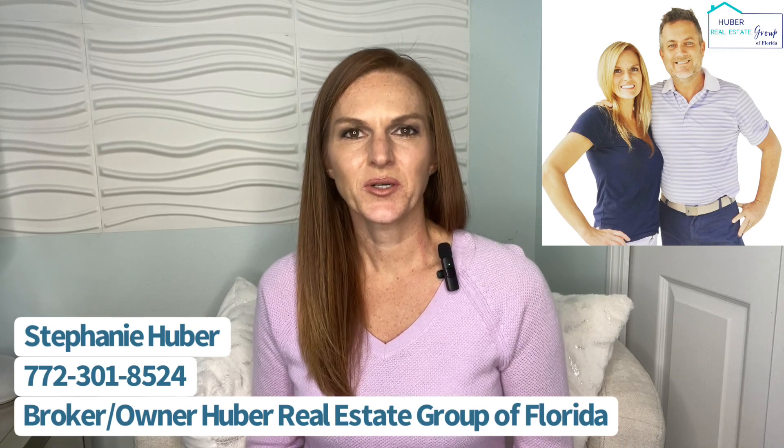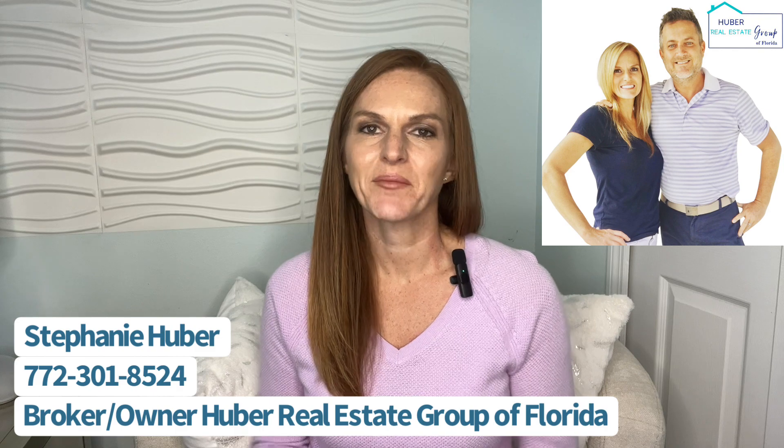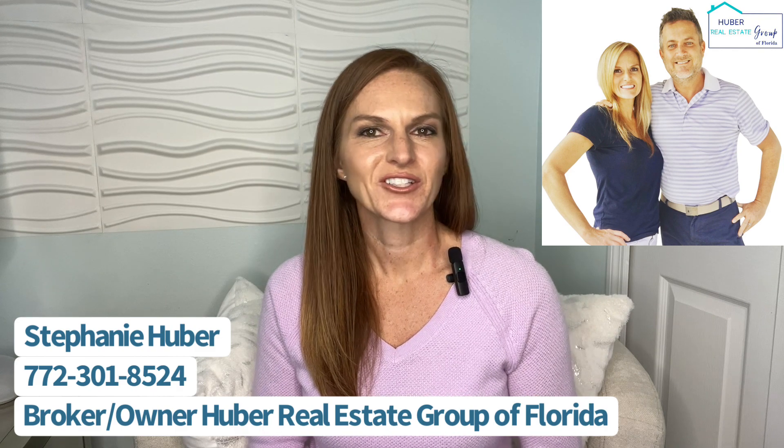I'm Stephanie Huber, broker-owner of Huber Real Estate Group of Florida, and I work alongside my husband Christopher Huber, your trusted realtor and veteran. In this video, I'm going to lay out all the details about Central Park, including where it's located, the amenities and low HOA fees, and we'll talk about each builder and what they have to offer along with price ranges.